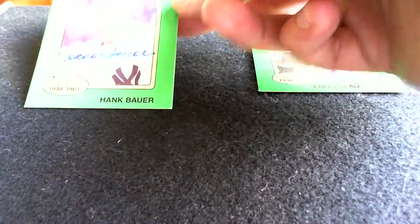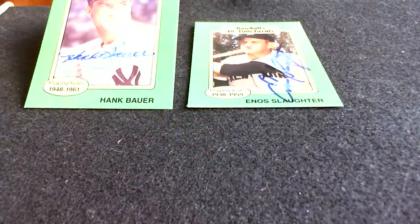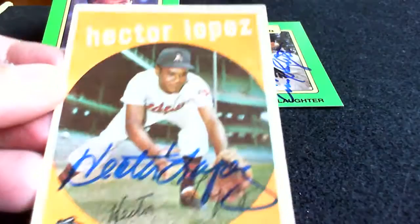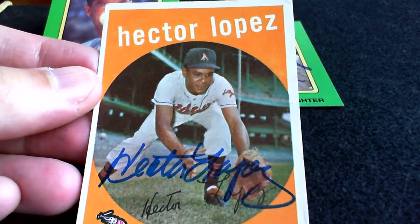I couldn't afford any real vintage Slaughter cards, for instance, unless they were just beat to hell. But the return that I got just last week — so present day, fast forward a couple of decades — and it is Yankee and Kansas City Athletics. Hector Lopez.